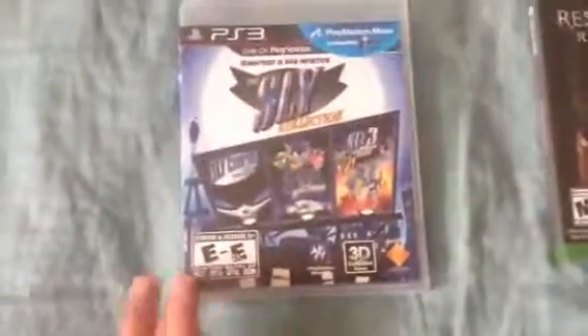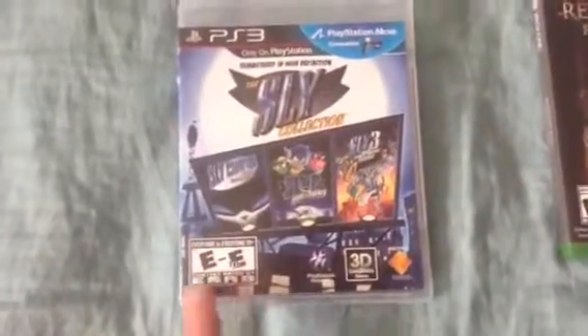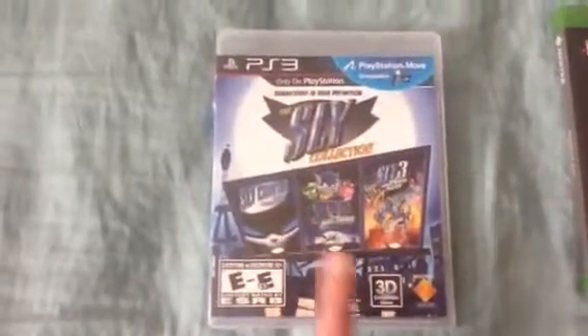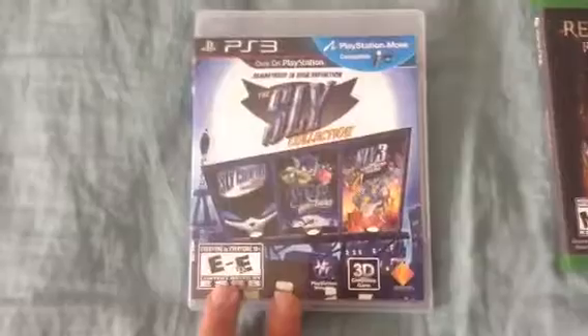For the PS3, we got the Sly Cooper Collection, which includes all three Sly games. I had a fun time playing Sly Cooper: Thieves of Time, so I might as well get the past Sly Cooper games which are ported on the PS3 as a collection. It's really amazing — I had a fun time playing this.